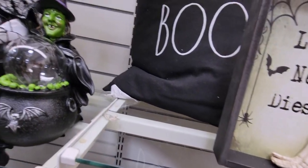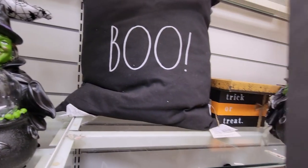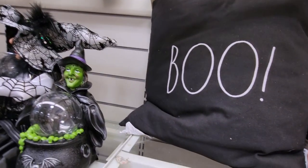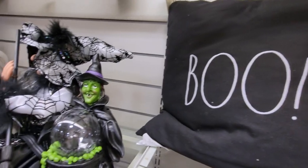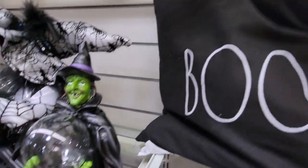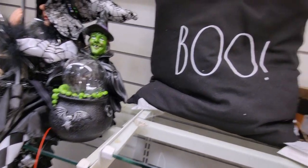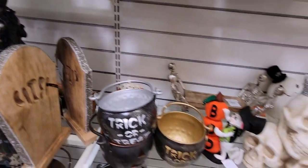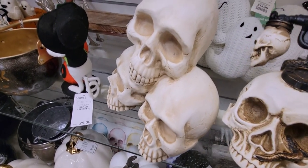I just spotted this Rae Dunn pillow — it says "Boo" and the back side is buffalo plaid. It's $16.99, very cute. And here's the "Love Never Dies" sign again.